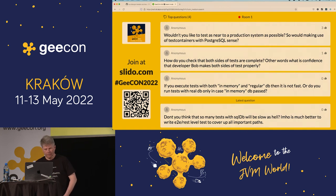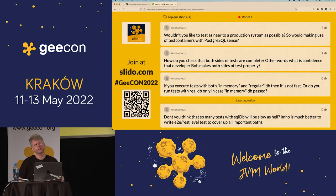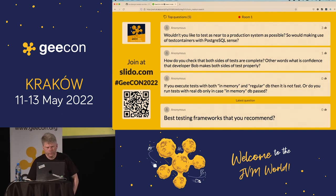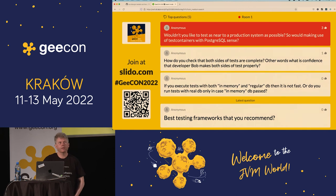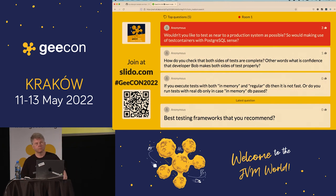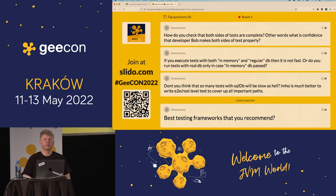Question: wouldn't you like to test as near a production system as possible using test containers with Postgres? Answer: no, I don't, because it's slow. I'm happy to have a few end-to-end tests with the production database to make sure it's connected. But for basic functionality, no — I don't need it, unless I use Postgres-specific SQL. And I don't.